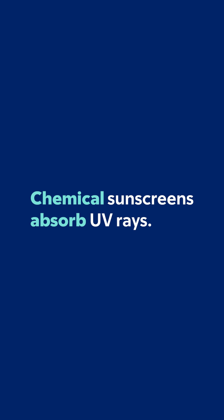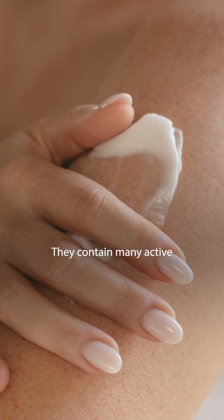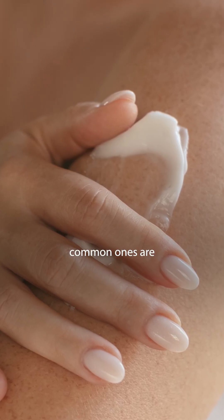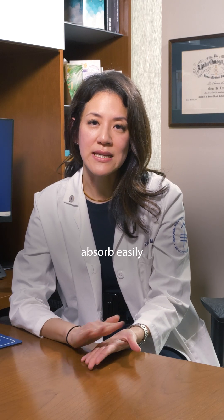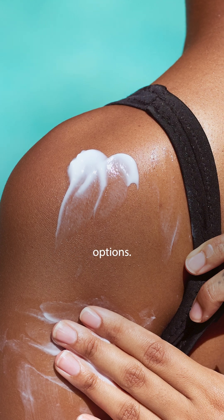Chemical sunscreens work by absorbing UV rays. They contain many active ingredients, but some common ones are octinoxate, oxybenzone, and avobenzone. Chemical sunscreens tend to absorb easily into the skin, and they also have water-resistant options.